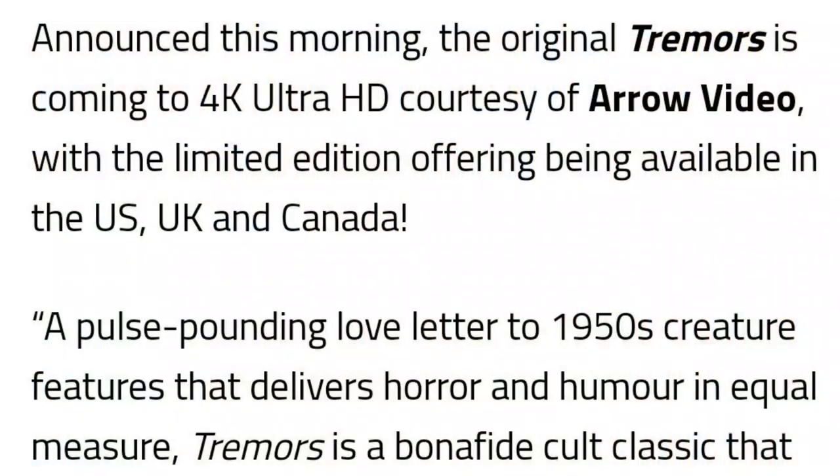The original Tremors is coming to 4K Ultra HD courtesy of Arrow Video, with a limited edition available in the US, UK, and Canada. So this is a limited edition — order fast. It's described as a pulse-pounding love letter to 1950s creature features that delivers horror and humor in equal measure, a bona fide cult classic that has spawned a successful franchise continuing to this day. The sequels are all straight to DVD — I think maybe the second one was in theaters, but I'm not sure any of them hit theaters after that.